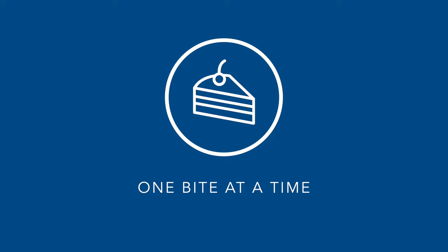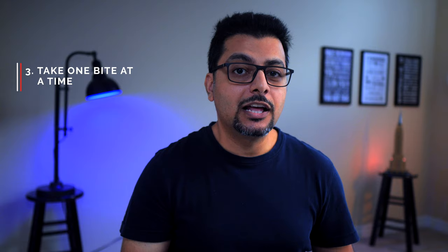Best practice number three: finish the cake bite by bite. If we think of the overall vision of the product as a huge cake, the team should focus on finishing the cake one bite at a time — thinking of gobbling the whole cake in one go is not a good idea. Working on short-term milestones or MVPs will not only help in demonstrating quick progress but also return chunks of value as quickly as possible.